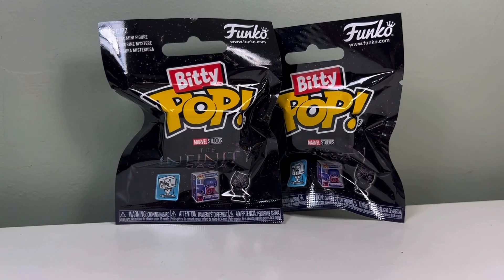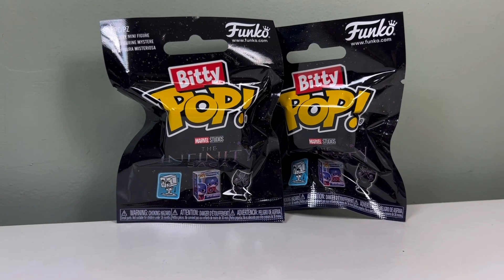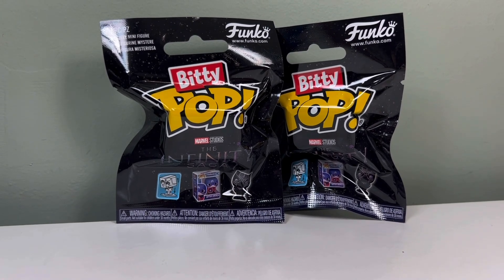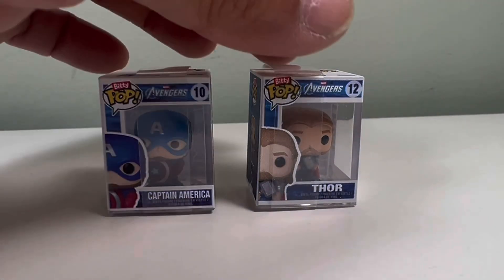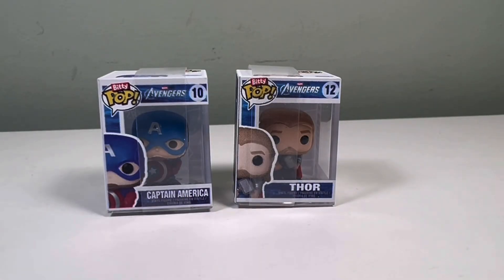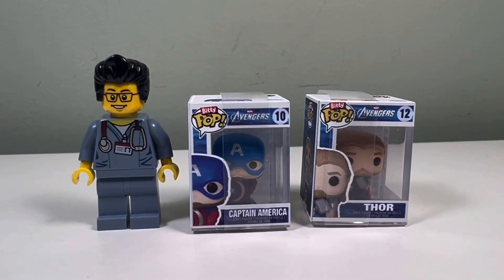I also got these Biddy Pops from a Funko Pop booth. We participated in one of their activities. I'll give them to the boys — they'll open it and then I'll show you what it is. So inside we have Captain America and we have Thor, and these are tiny — here is a minifigure and it's even smaller than a minifigure.